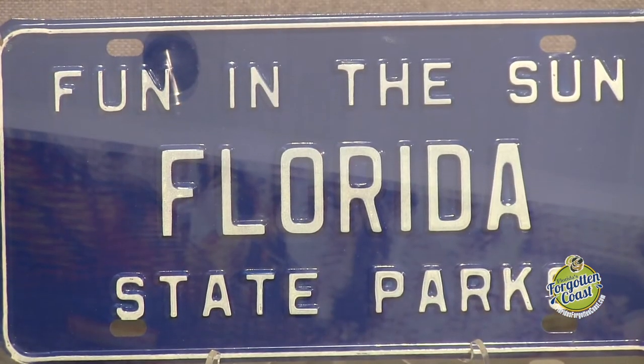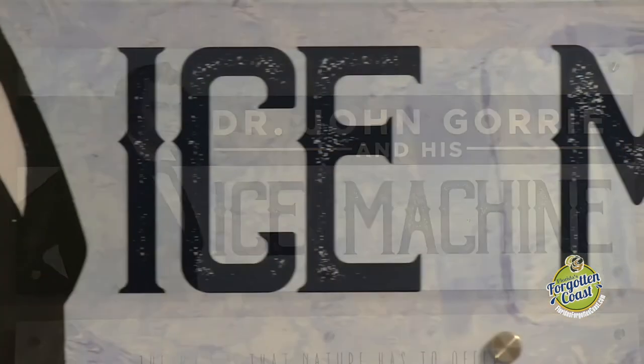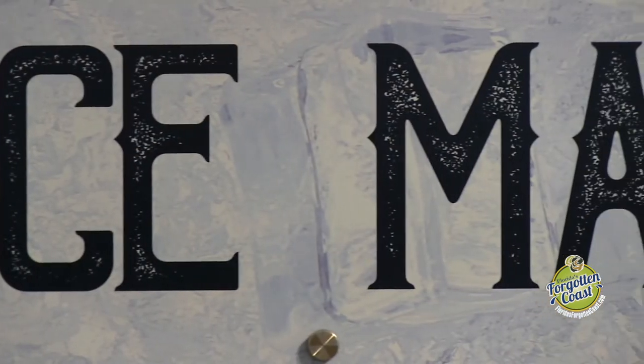Dr. Gorrie passes away, and so does his ice machine, more or less. He owned the patent and the rights to it, and people didn't like the idea of artificial ice anyway in this time period, so we're hoping to interpret that story going forward.